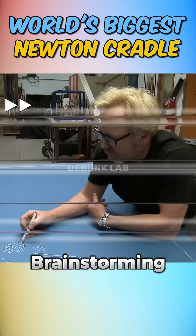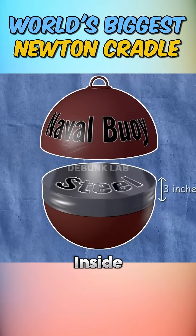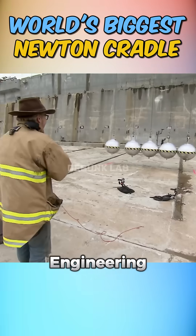After an intense brainstorming session, they finally decided to slice naval buoys in half, insert 3-inch thick steel plates inside, and fill them with concrete. They set up the whole structure using cranes — massive effort, serious engineering hustle.